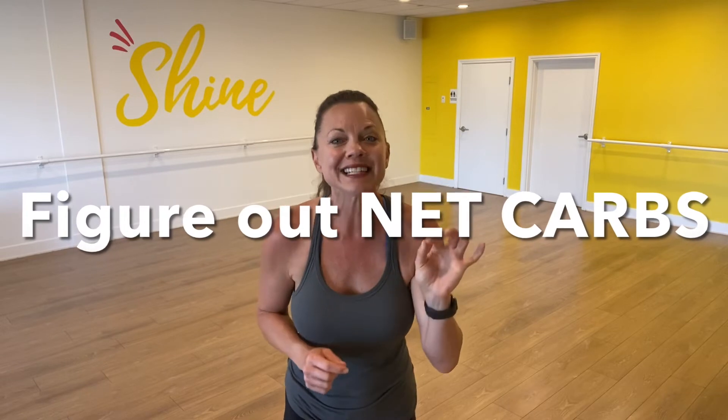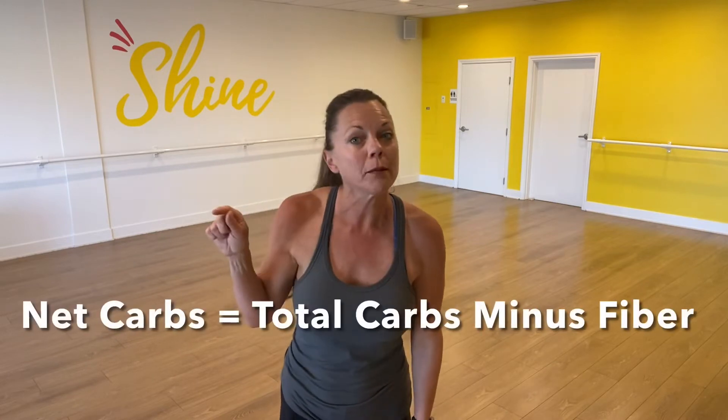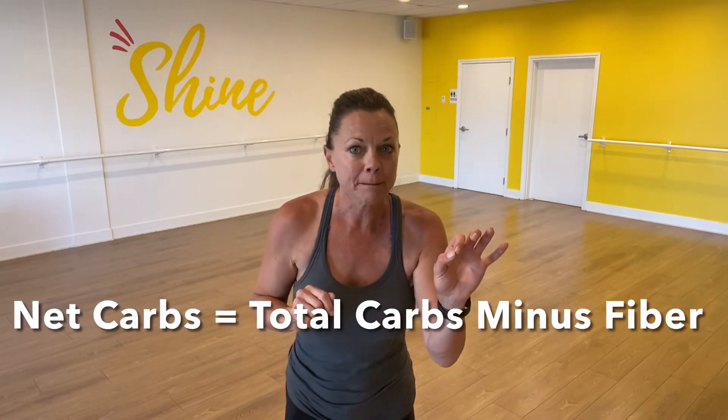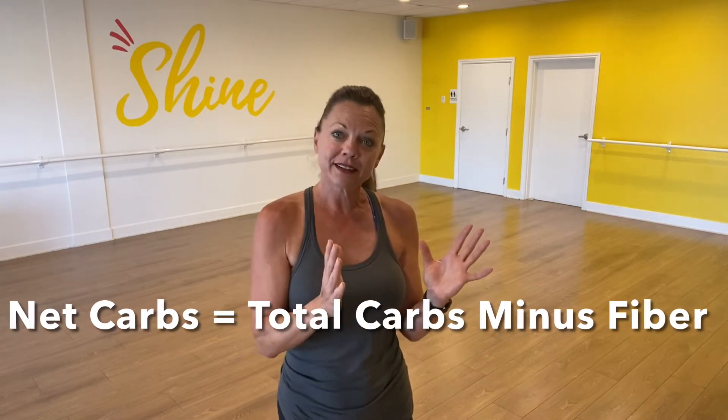Unfortunately, most protein bars on the market today are just glorified candy bars. So here's what you're going to do: look at the back where the nutritional facts are. The first thing you need to do is figure out the net carbohydrates. You simply look where it says total carbohydrates and subtract the fiber. The number left is your net carbohydrates.